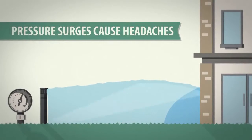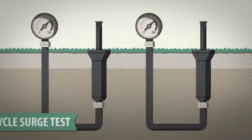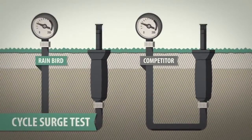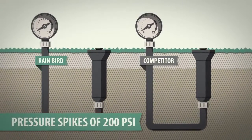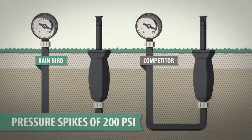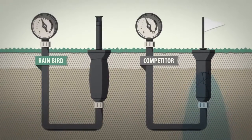Pressure surges are common at many commercial sites, causing broken heads and serious headaches. To test durability, we subjected Rain Bird sprays and two competitive sprays to pressure spikes of 200 PSI. We ramped up the pressure again and again until the sprays broke or waved a white flag.